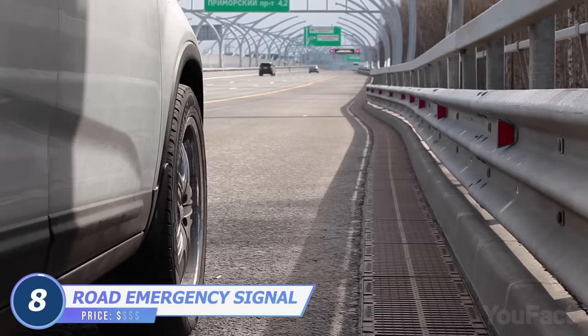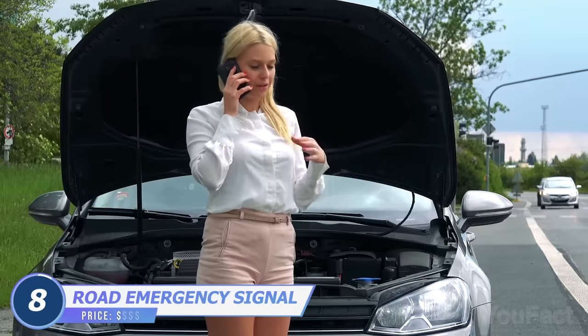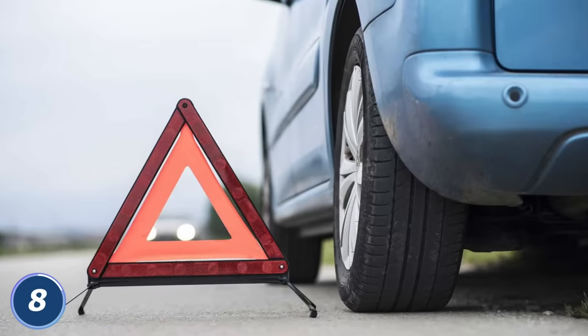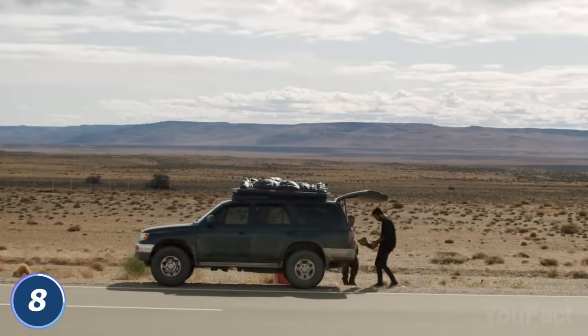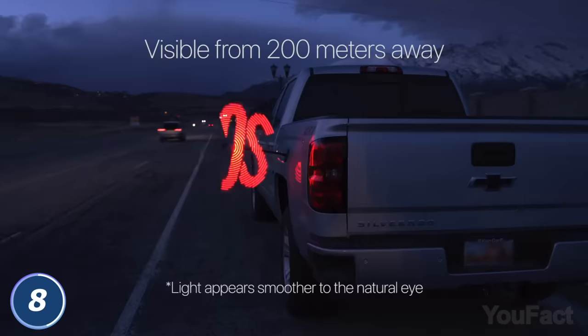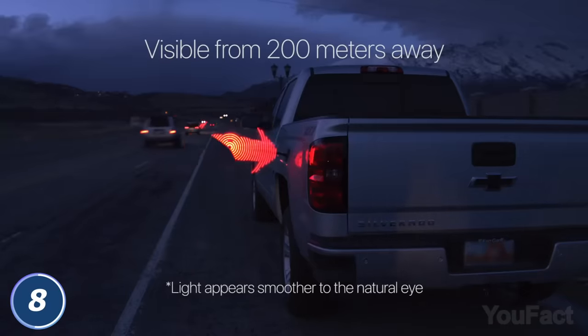Stuck in the middle of the road? You need to notify everyone around you that you need help and avoid secondary crashes. An emergency triangle is okay, but it's only suitable for short distances. This road emergency signal projects high-intensity warning signs that are visible for over two football fields.